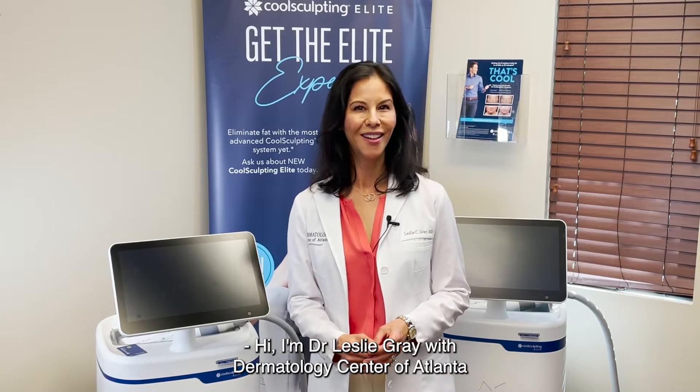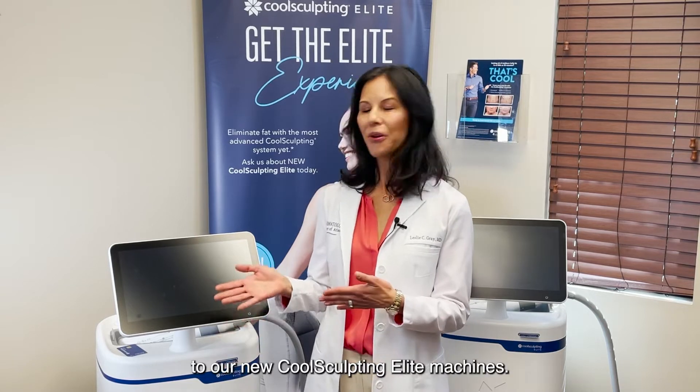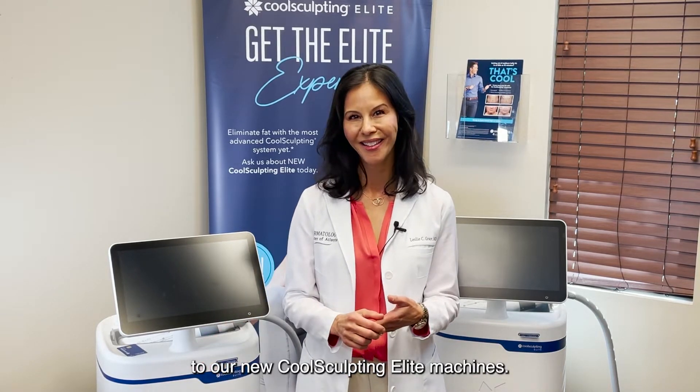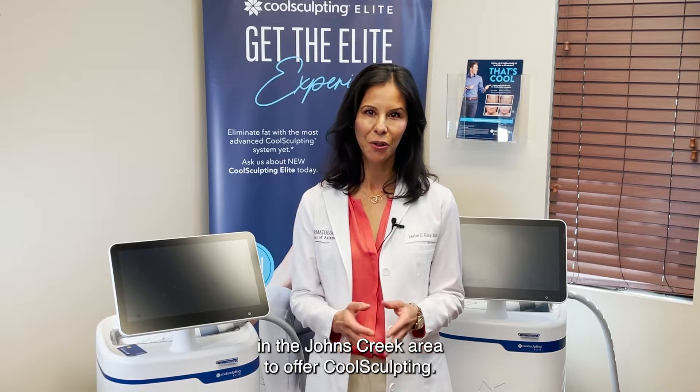Hi, I'm Dr. Leslie Gray with Dermatology Center of Atlanta, and I am so thrilled to be able to introduce you to our new CoolSculpting Elite machines. Years ago, we were the first practice in the Johns Creek area to offer CoolSculpting.